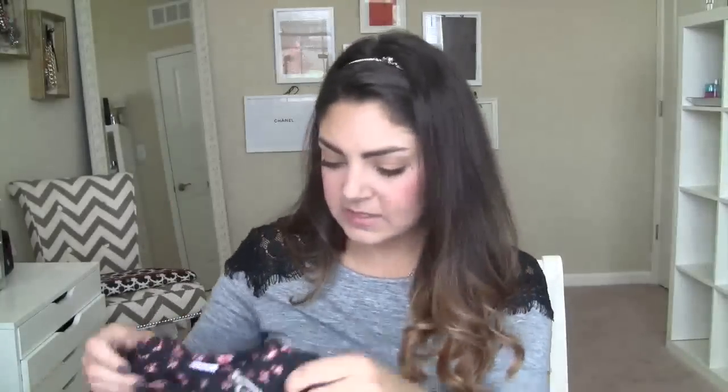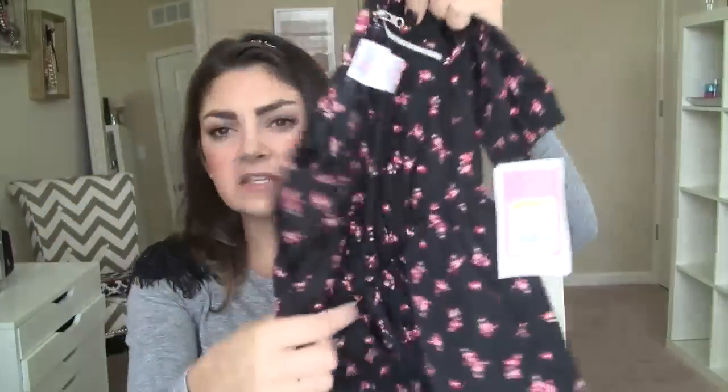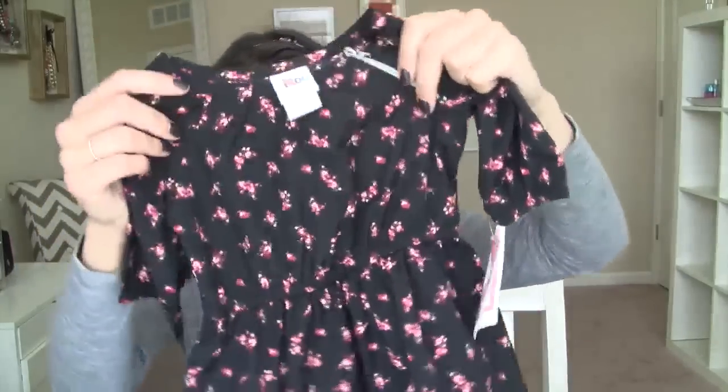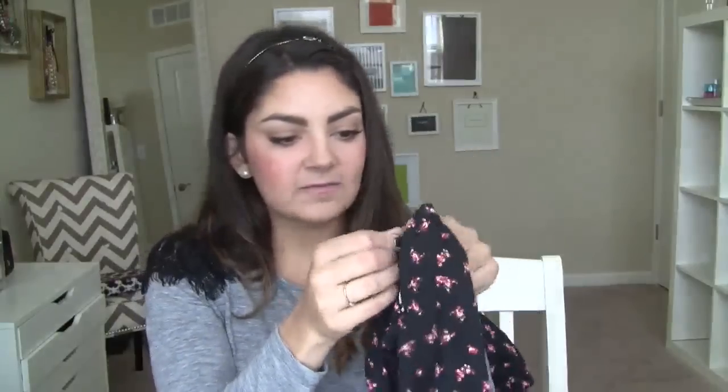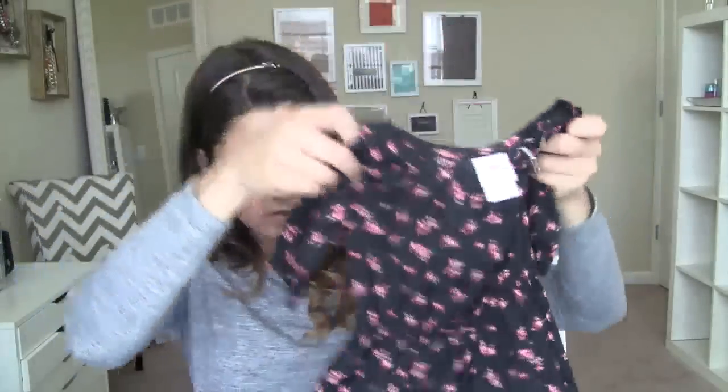I found this little top — it was on an end rack, kind of a random find. I thought it was really cute. It's like a silky soft material with black and pink flowers and a little zipper detailing by the collar. It's a 12-month size but it looks huge, so she could wear it right now.